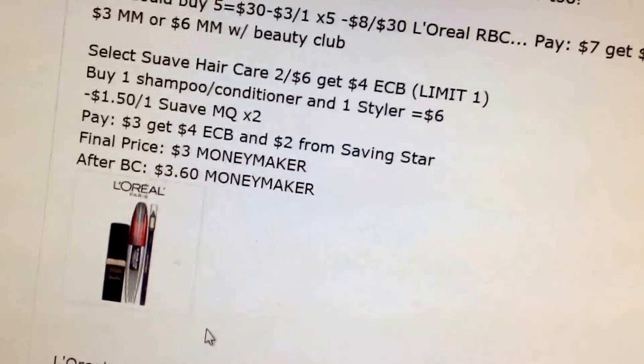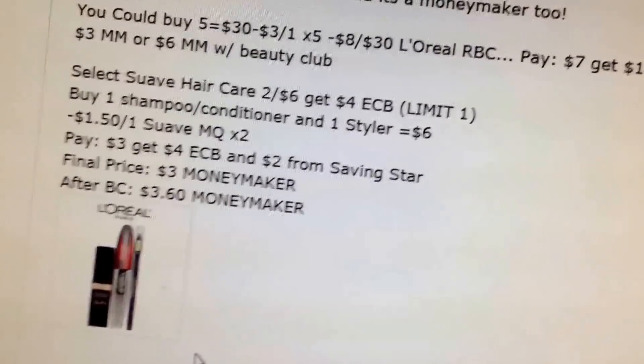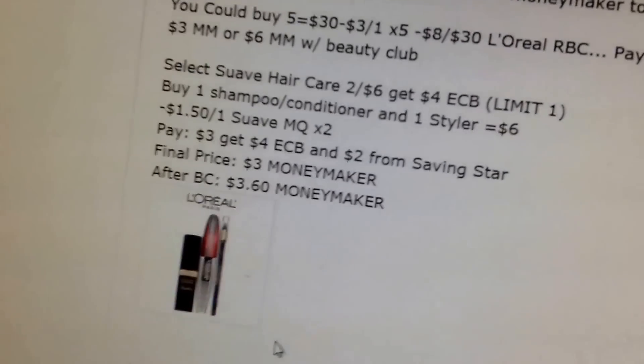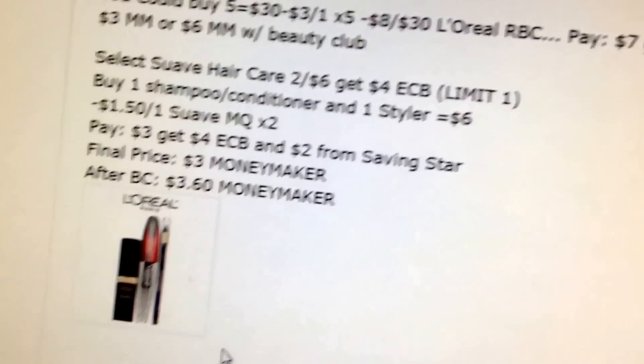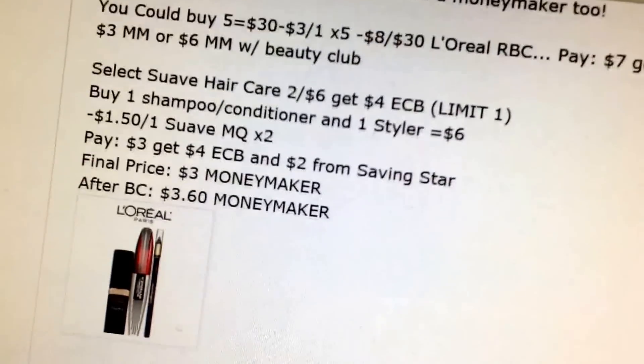Suave Hair Care: two for $6, get a $4 extra buck, limit one. If you buy one shampoo and one styler it'll be $6. Use the $1.50 off one coupon from the Red Plum 3/20. You'll pay $3 and get back a $4 extra buck. There's also a dollar savings star for the shampoo and a dollar savings star for the styler, making it a $3 money maker or $3.60 money maker with Beauty Club.